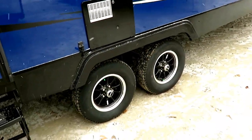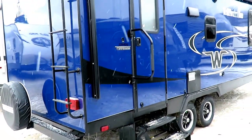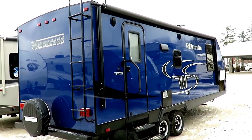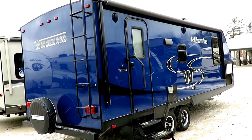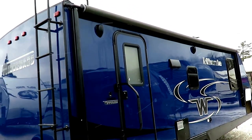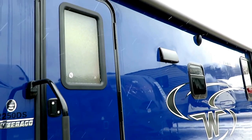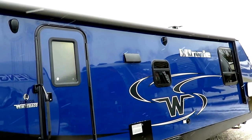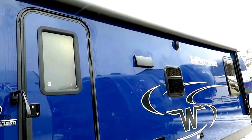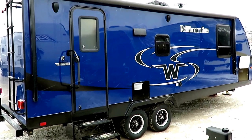Aluminum wheel package is standard on these — anything really important is standard. In this class you get a lot of double entry steps, but I like that they stuck with the triple step here with the bigger grab handle; it's very easy come and go, great if you've got some reduced mobility. You can see this big power awning — maximum size — with easy tilt adjustment and full-length LED lighting. The LED lighting gives you extra patio light because of the reflectivity of this sidewall. I'm going to swap my battery out and we'll pick this back up on the inside.